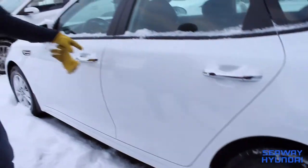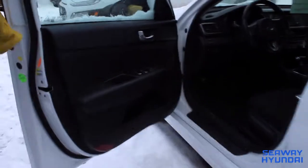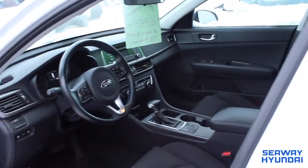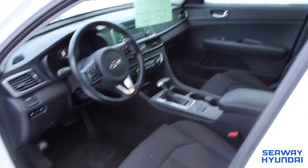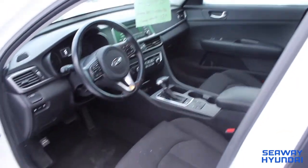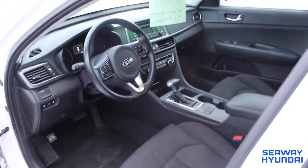It's got a ton of standard features. Let's have a look on the inside here. The adjustable driver's seat. You've got power windows, power mirrors, Bluetooth, steering wheel audio controls, steering wheel cruise controls. You've got three-stage heated seats on both sides. Nice for our weather.